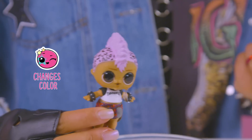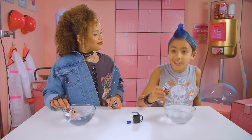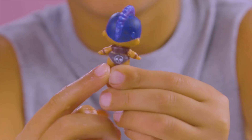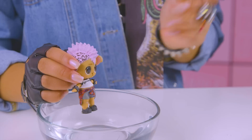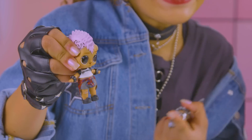In warm water, Punk Boy gets a pink hairdo. I like it! In cold water, his face paint appears, he gets cuffs on his wrist, a black t-shirt, his diaper turns black, and he gets a skull. Pro tip — Punk Boy actually has two outer surprises. He changes colors, and he tinkles!